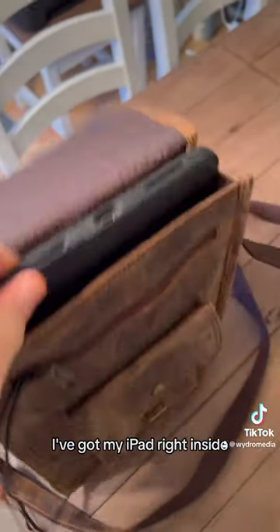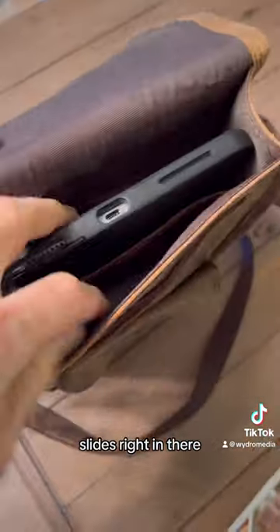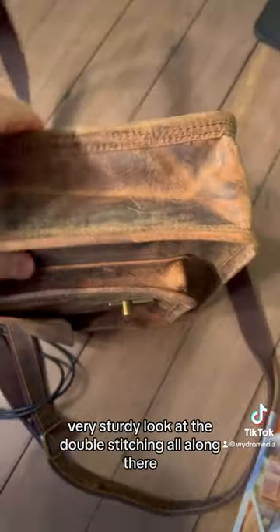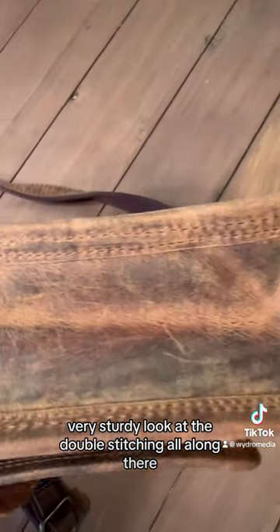As you can see, I've got my iPad right inside. Slides right in there. And look at the depth of this leather — you see that? See how thick this is? Very well made, very sturdy. Look at the double stitching all along there.